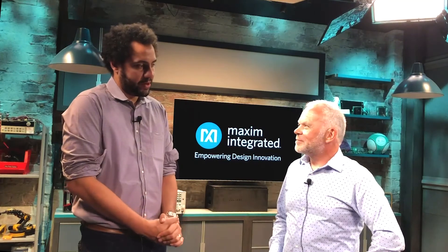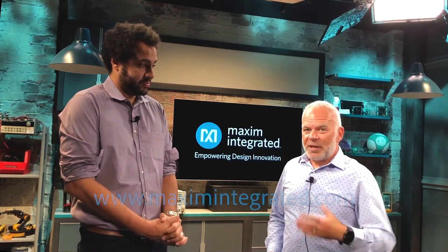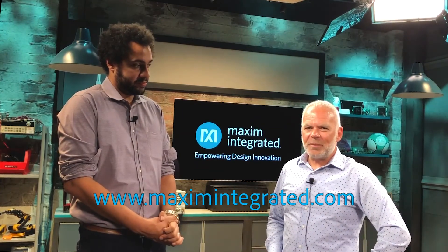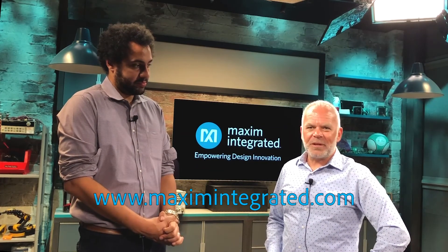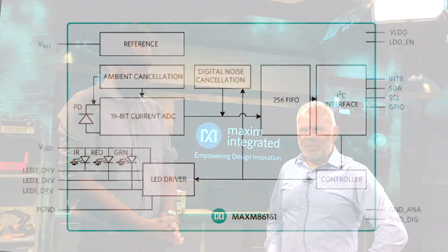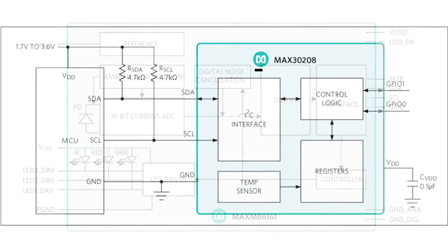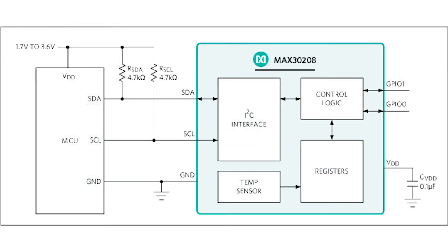You can find more information directly on the Maxim website at www.maximintegrated.com. Search for MAX86161 for the in-ear biosensor and MAX30208 for the temperature sensor.